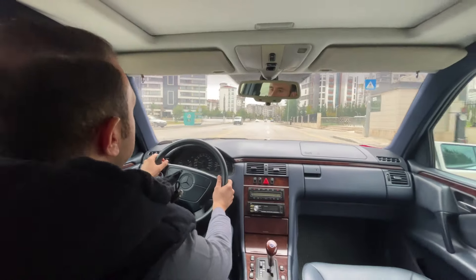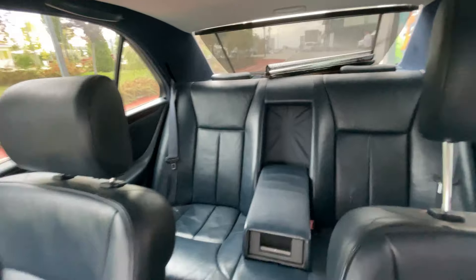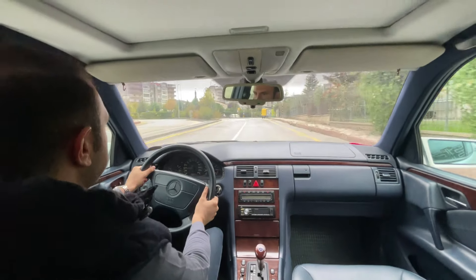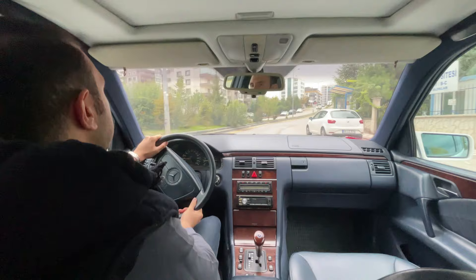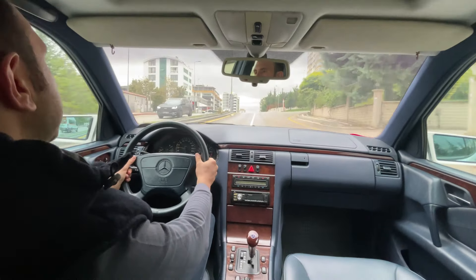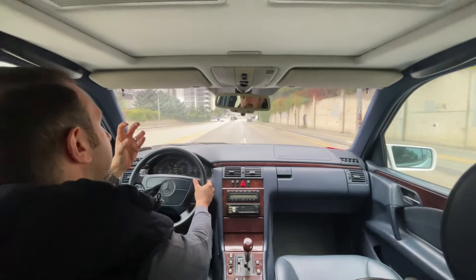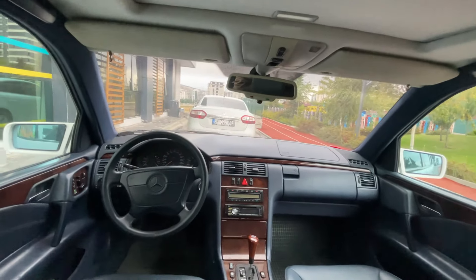Bu arabanın hissiyatını sadece kullanınca anlarsınız. Direksiyon tutuşu, kısmen ince bir direksiyon simidi var. Kasislerde kesinlikle çok rahat bir araba. Bu araç Avantgarde paket, Elegans'ın bir tık daha rahat olduğunu düşünüyorum kendi fikrim. Bir de bu araçlarda gaza dokunduğunuzda motordan gelen ses sizi mutlu eder. Özellikle 186'lık kırmızı motorda kompresör vardır, sağlıklı bir kompresörün vınıltı sesi olur, çok hoşunuza gider.